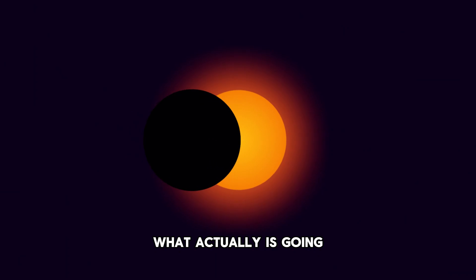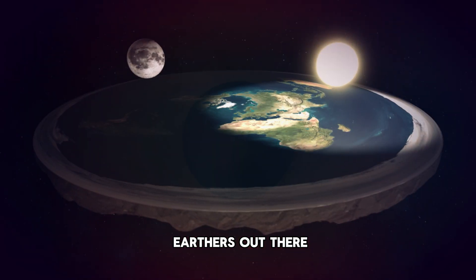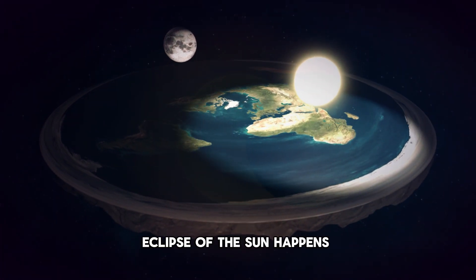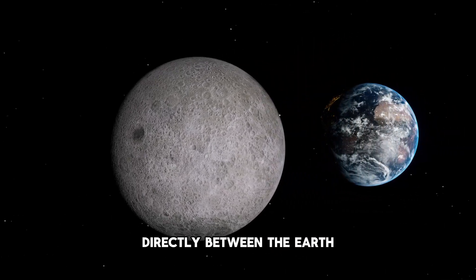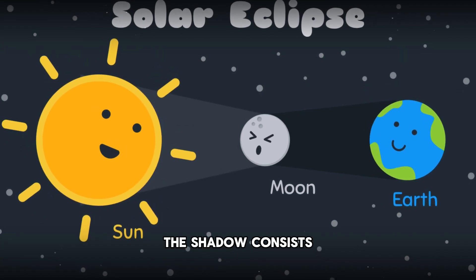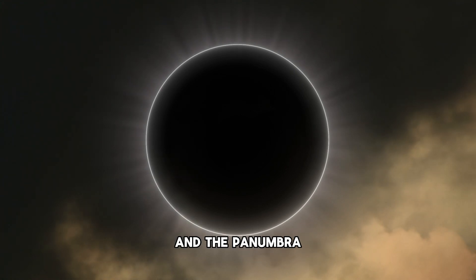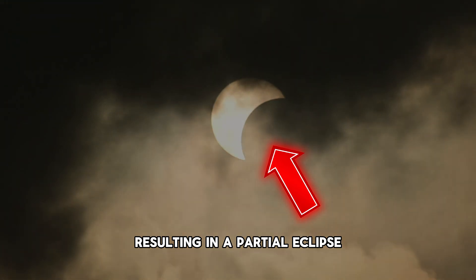So first of all, what actually is going on during a total solar eclipse? An eclipse of the sun happens as the moon orbits Earth — it occasionally passes directly between the Earth and the sun, casting its shadow on our planet. This shadow consists of two parts: the umbra, when the sun is completely blocked, and the penumbra, where only a part of the sun is obscured, resulting in a partial eclipse.